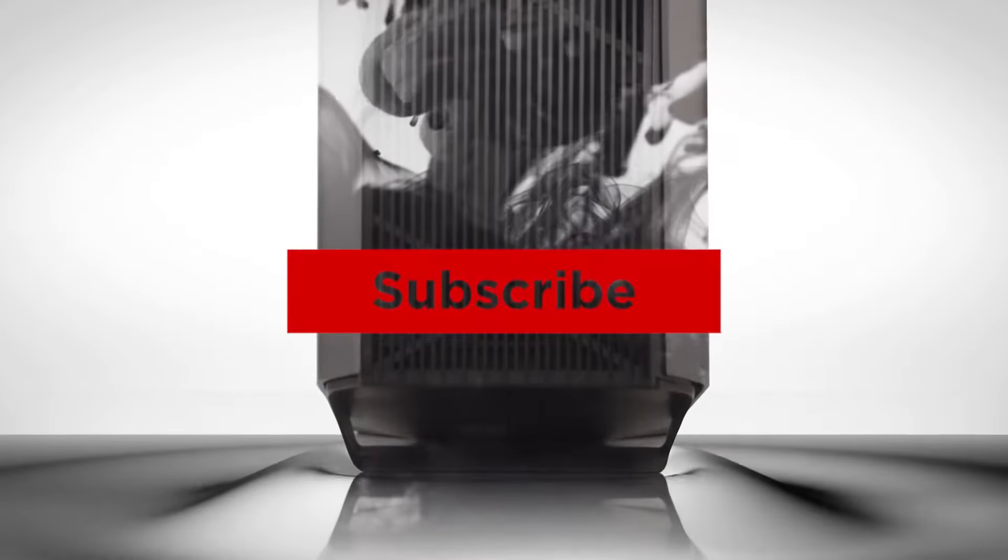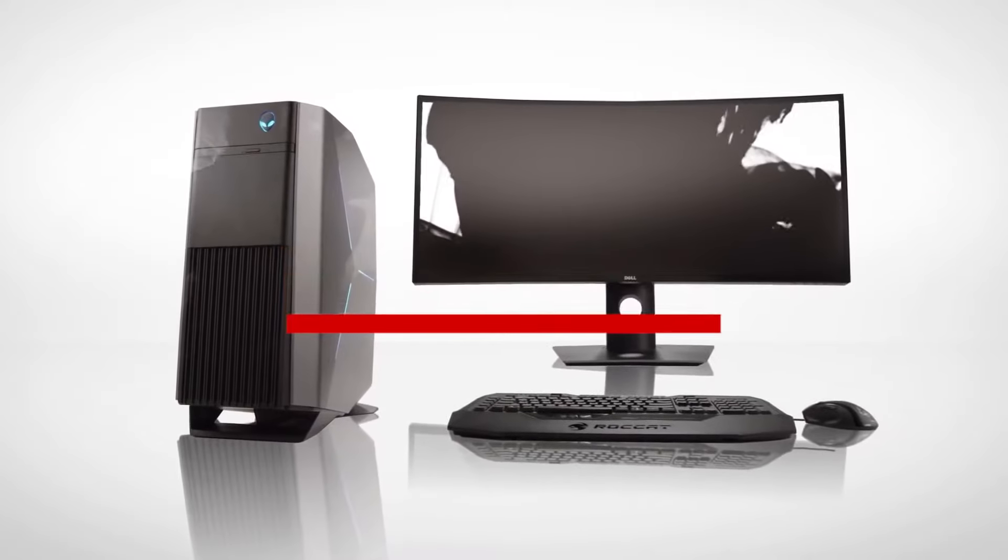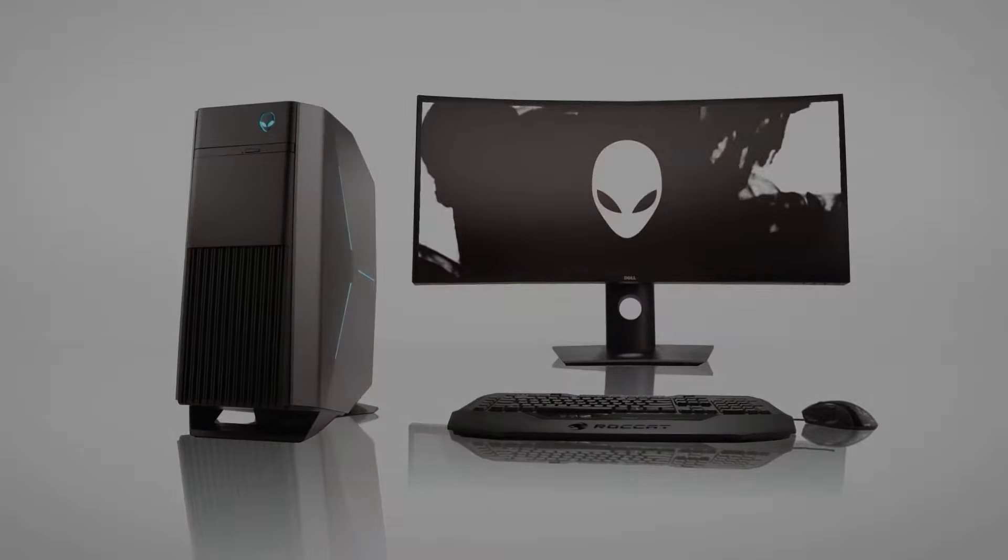Thanks for watching — that's all for this video. If you liked this video and it helped you out in any way, please give it a like and hit that subscribe button. Hope to see you guys in the next video. Till next time, I'll see you later.